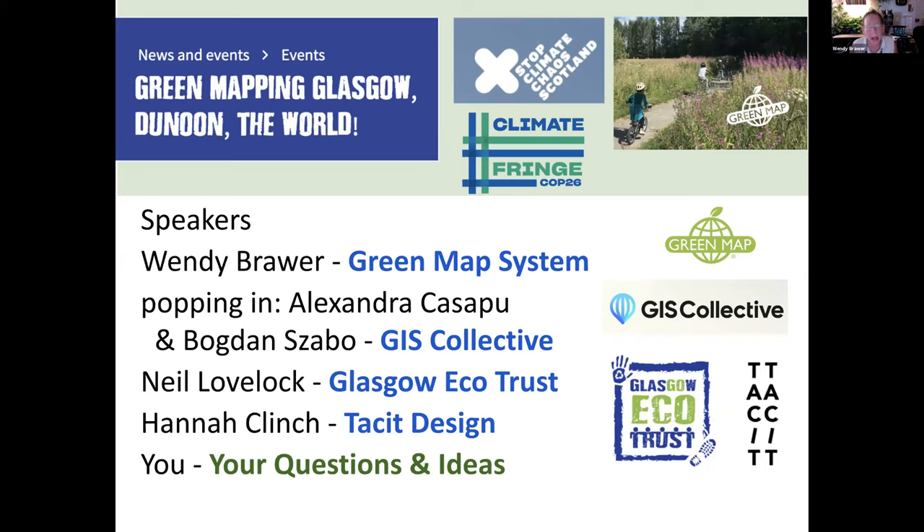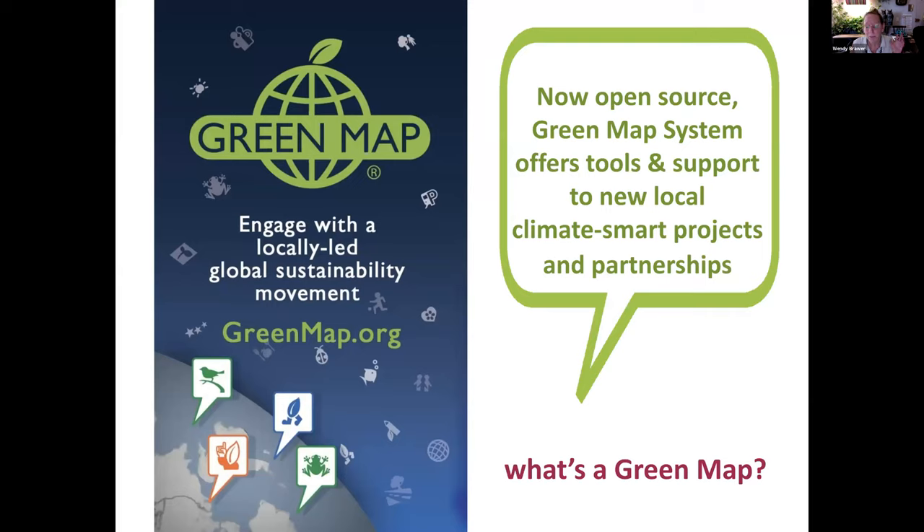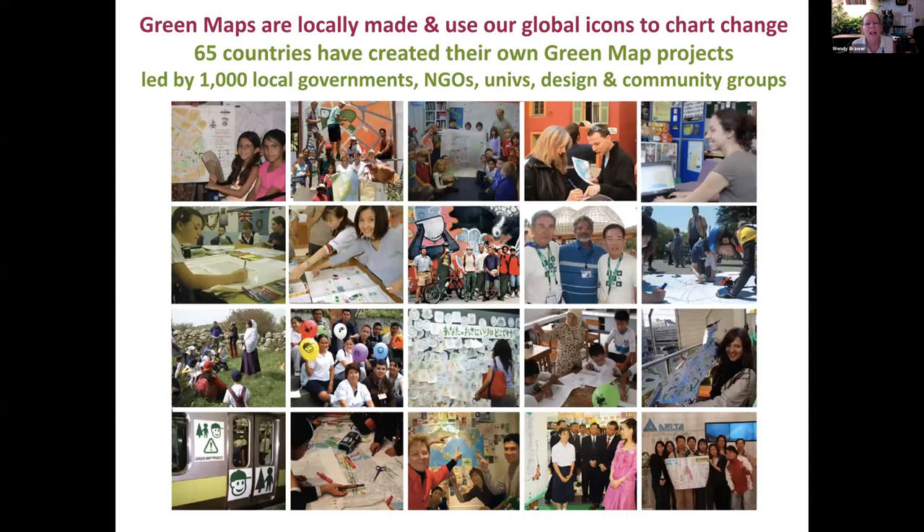I'm going to start with a little intro to Green Map. We're a movement that's now 25 to 30 years old. We help people make maps about sustainability in their own community, offering on an open source basis tools and support. We really want to help empower local leadership. A green map is a locally made map that uses green map icons to highlight nature, culture, social justice, and green living. We've already spread to 65 countries, with projects led by community groups, designers, universities, governments, and all sorts of entities.